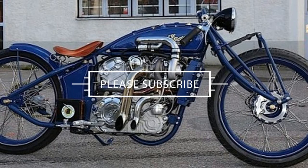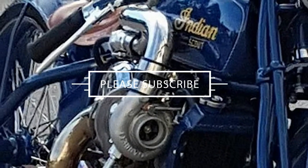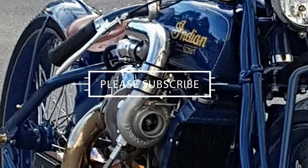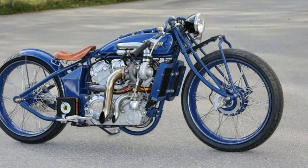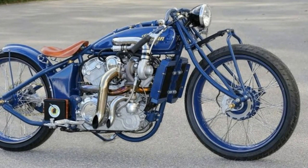Why will it do that, you ask? Because the vintage V-Twin is breathing through a Garrett T25 turbocharger which, according to the guys, allows the engine to produce between 150 and 200 horsepower depending on the boost level.